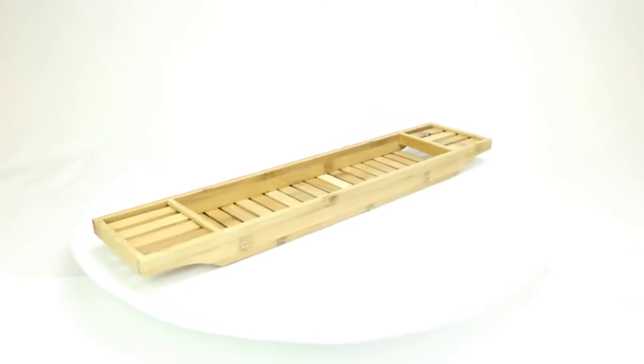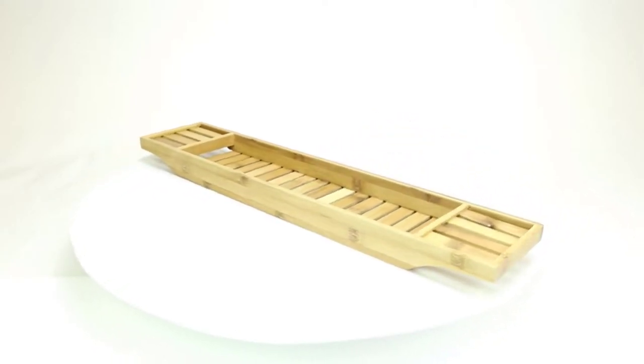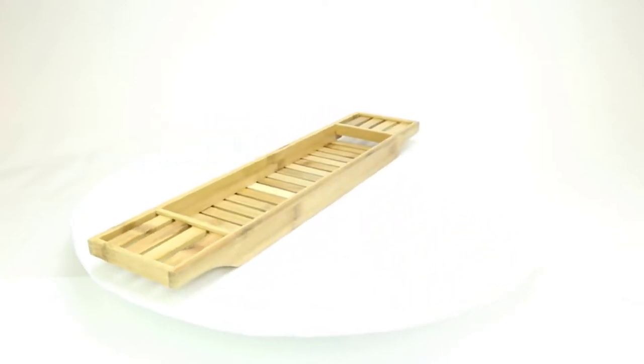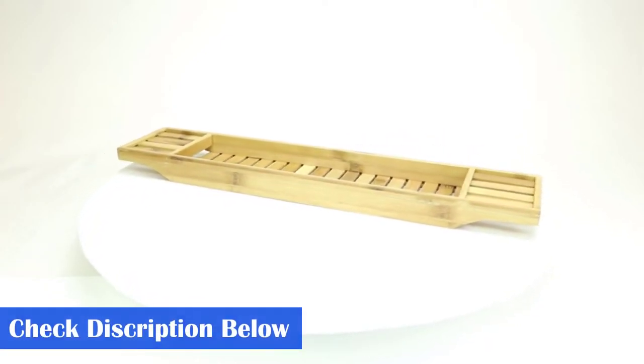This bamboo bathtub tray fits most tubs — simply rest the tray on the edges of your bathtub. Make your baths even more relaxing by bringing your favorite book or drink. You can bring it to the tub and not worry about it sinking into the bath water. This tray is versatile and can be used as a bamboo shower caddy or shower organizer.